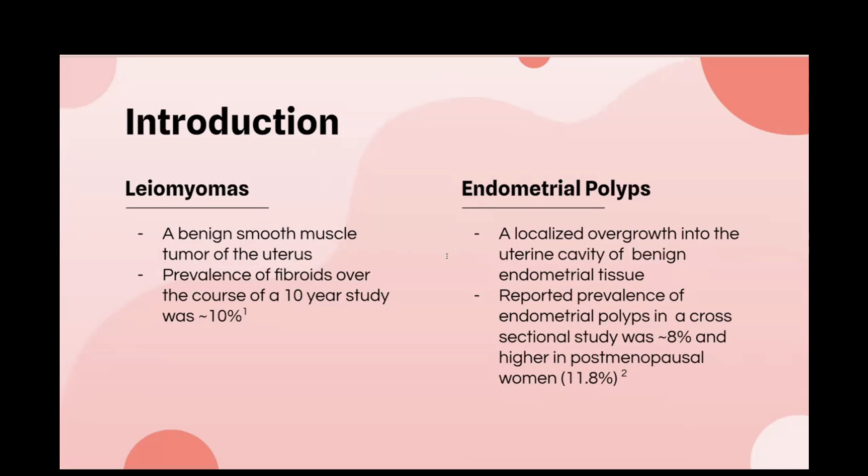Endometrial polyps are another cause of abnormal uterine bleeding. They represent a localized overgrowth of benign endometrial tissue into the uterine cavity, have a low chance of becoming malignant at about 0.1 percent, and are most commonly found in post-menopausal women. The reported prevalence in a cross-sectional study was about 8 percent overall, and about 11.8 percent in post-menopausal women. It's also important to note that both leiomyomas and endometrial polyps can cause infertility depending on their location.